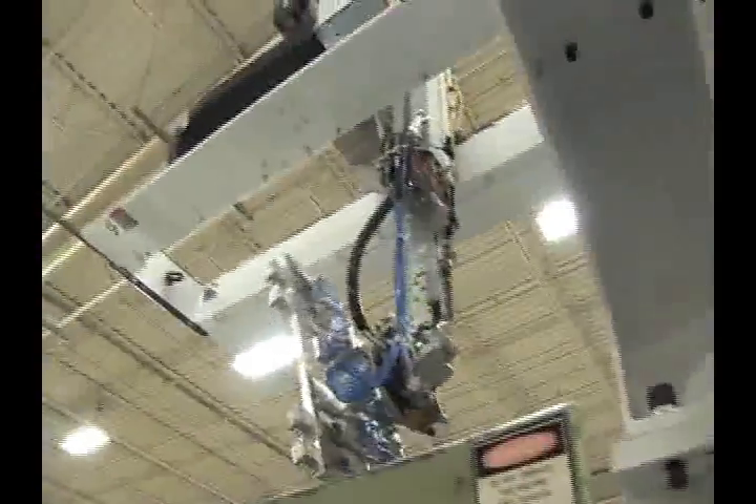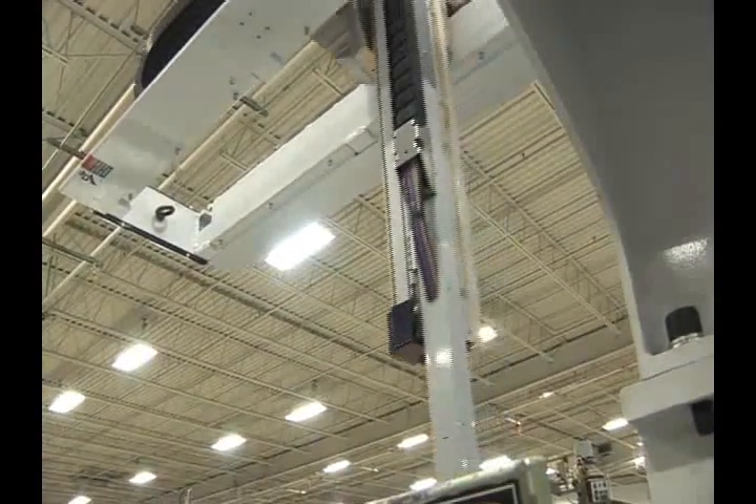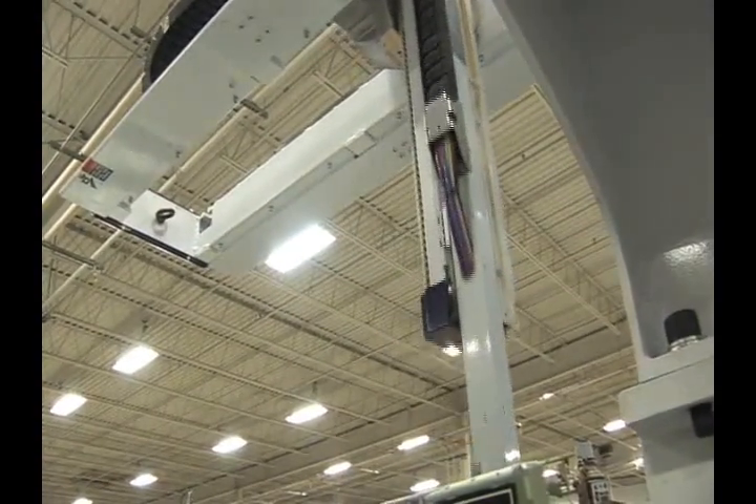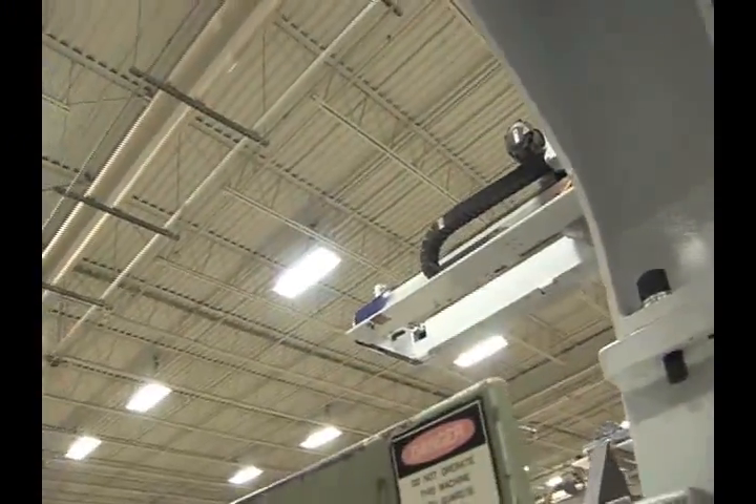Our plant has 106 presses with a range of 46 to 400 tons and is fully automated and robotic, using a total of 7 operators. We run a full production schedule 24 hours a day, 7 days a week, to maximize efficiency.